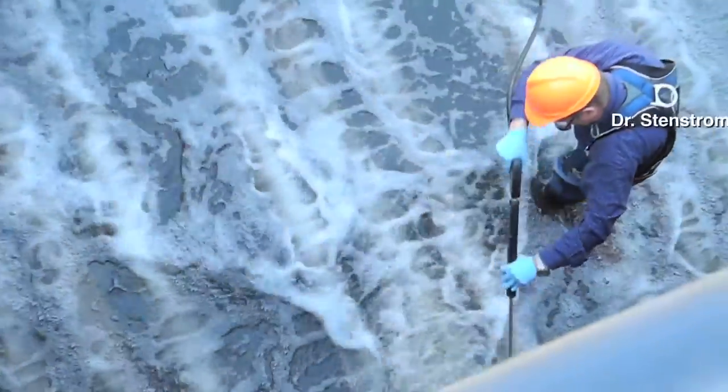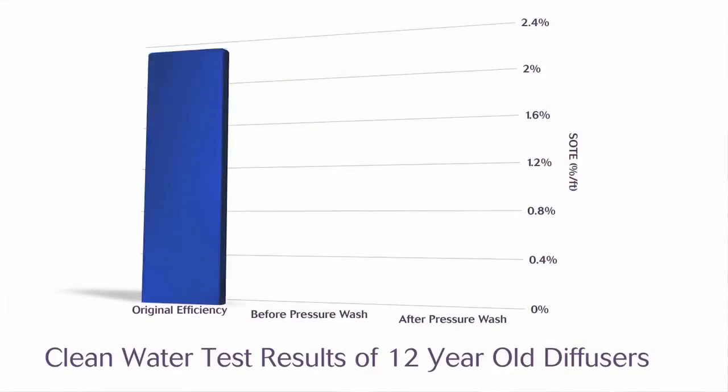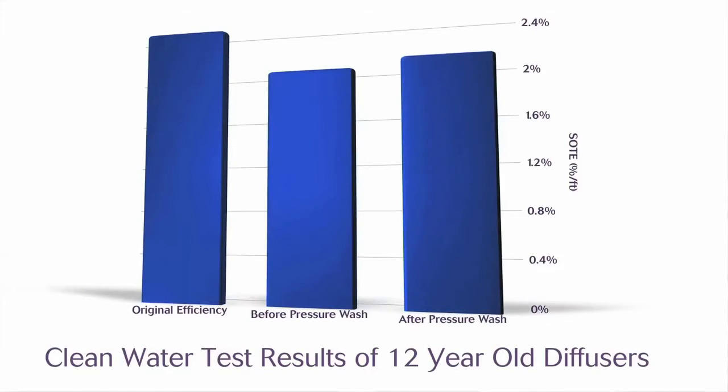Just a month ago we tested again, performing the off-gas test before and after power washing. We power washed one of the tanks — the north tank — which took about four hours. Then we filled it back with mixed liquor and tested the next day. We saw about a 15% improvement in transfer efficiency, with an interesting pattern: efficiency improved only at the first part of the tank where greater fouling would be expected. At the back end, or effluent end, transfer efficiency after cleaning was similar to before cleaning, pointing to the need for managing fouling and cleaning diffusers.